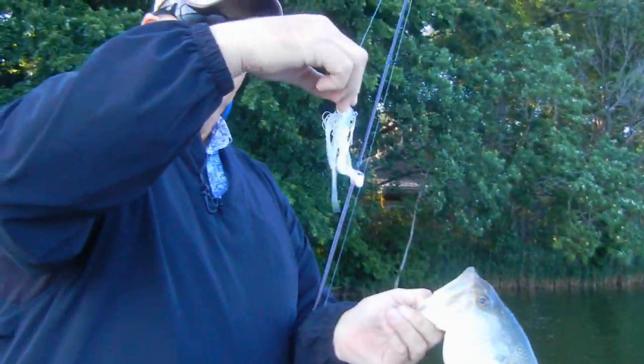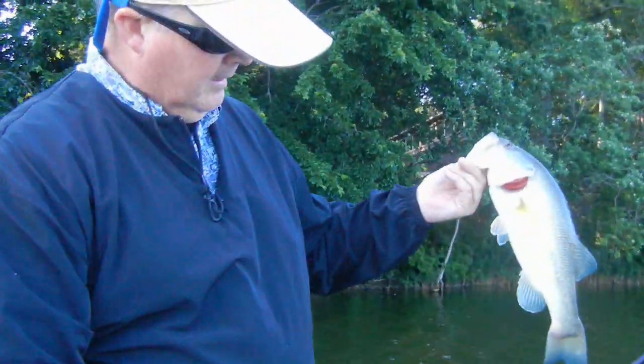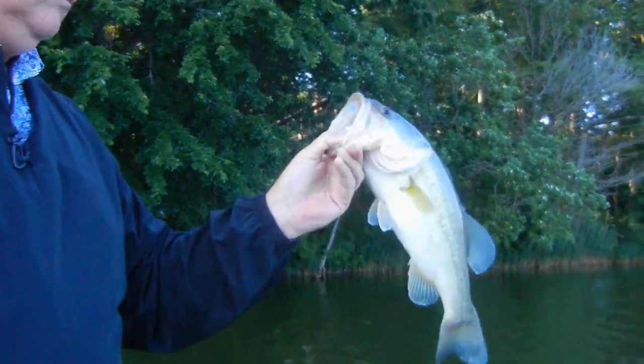Z-Man Chatterbait with the perfect skirt — Sprite King perfect skirt. There it is.